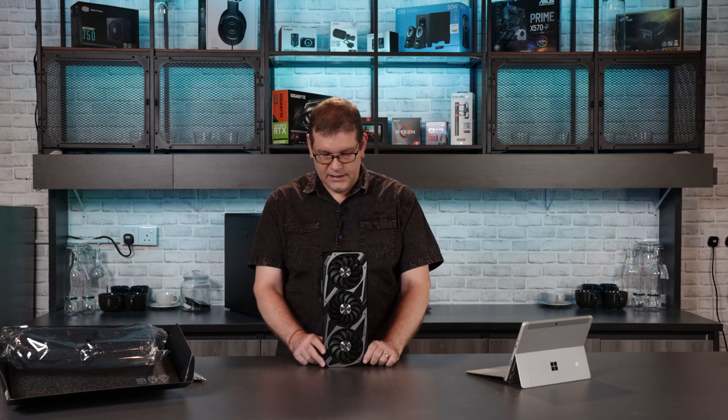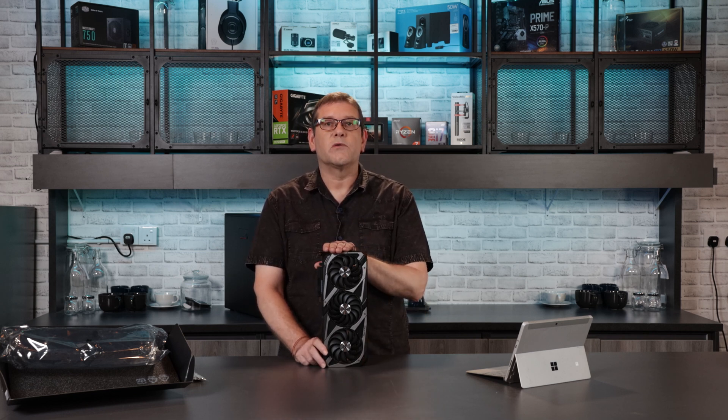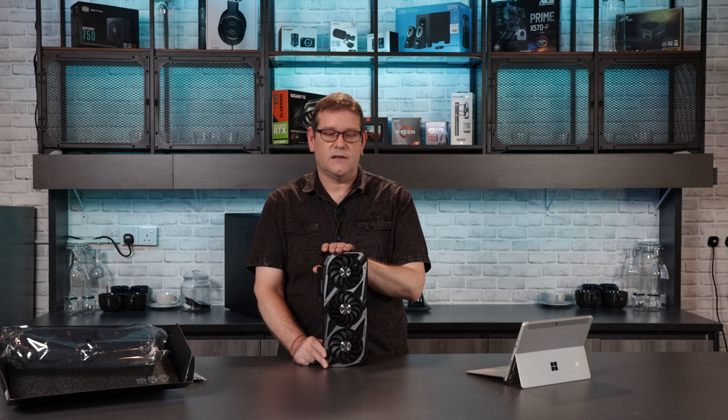For 3D production, this card would work really well in any asset department — modeling, surfacing and texturing, paint, layout departments, and even some animation. I think all of these departments would benefit from the performance of this RTX 3060 Ti.